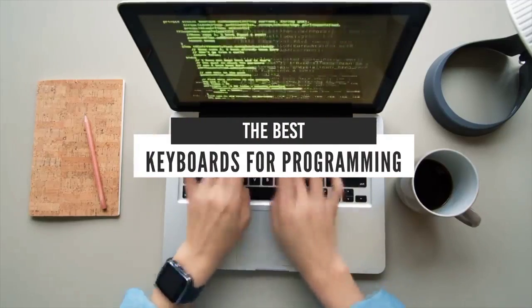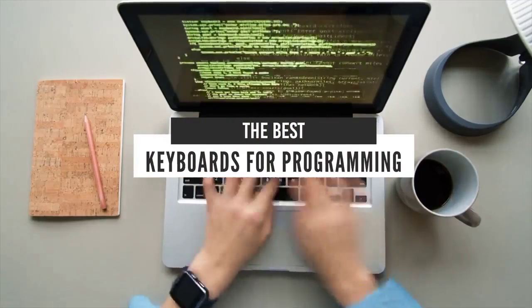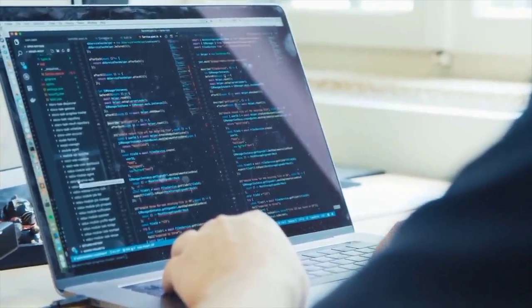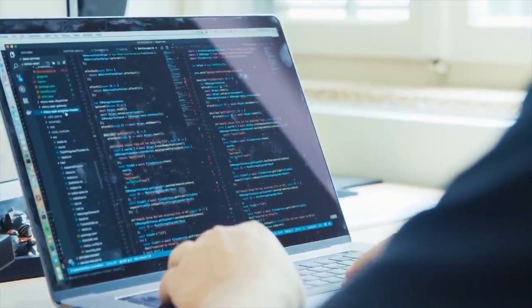Hello everyone! Today we will take a look at the best keyboards for programming in the market for 2021. I made this list based on my personal opinion and I will try to help you find the right one for your needs.